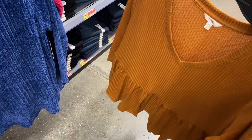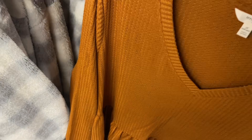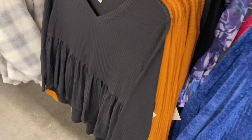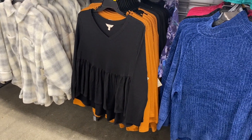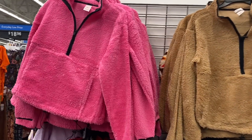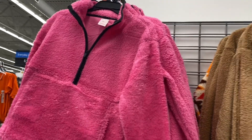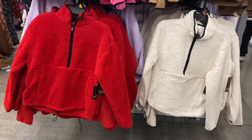The swing top has a v-neck and you can also get it in black. It would be really cute with a statement necklace. Over here they have the No Boundaries plush pullover quarter-zips — I've shown these before but not in the tan color. They're $10 even, and you can get them in pink, tan, lavender, white, and red.